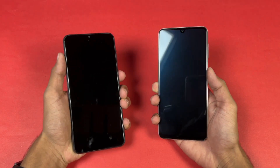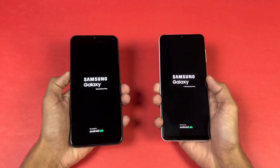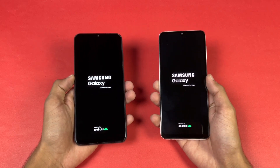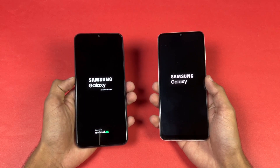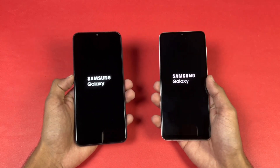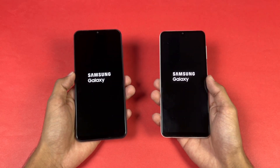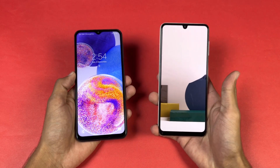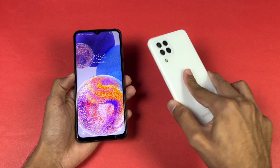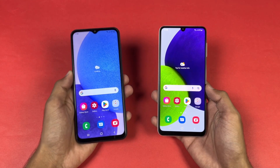Without wasting any time, let's get right into it. Let's quickly boot both phones up at the same time — here we go. The logo came up first on the A23. Both phones are running Android 12 with Samsung One UI version 4.1. The A22 is faster when it comes to booting up because this phone is running One UI Core versus full One UI on the A23, so we have a one or two second difference between the two devices.